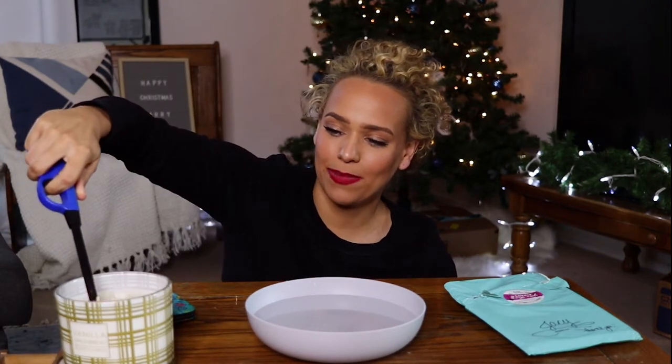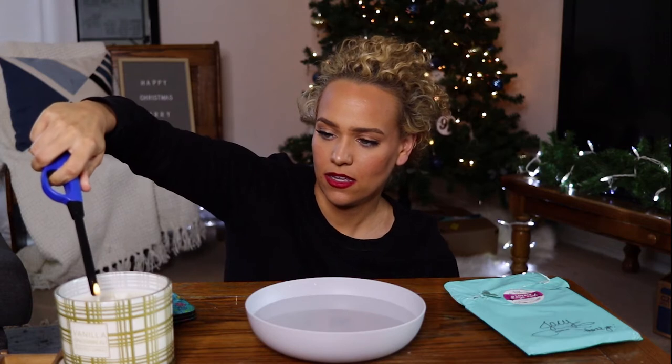Hang on, I gotta set the ambience. Gotta make... wait, this is the candle I don't like. I don't want it to smell like cookies in here if there's no cookies!